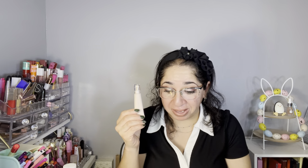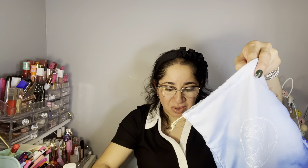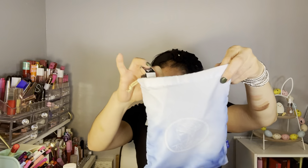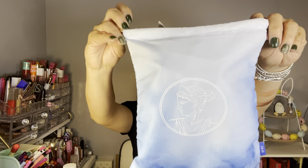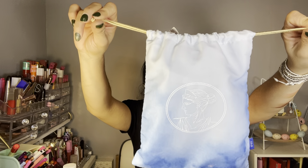Let's recap for this month — my last recap from the Ipsy Glam Bag Plus. We have the set of brushes, the face palette, the eye brightener, the lip tint, and the Tula moisturizer. The retail value for this bag — my last bag — is $183. I paid $28, and I think I received amazing products. I'm super happy!